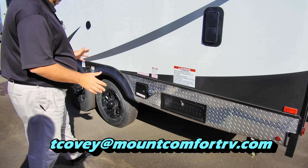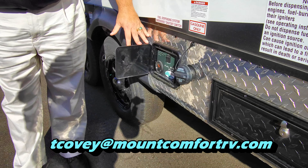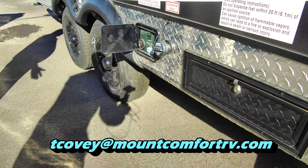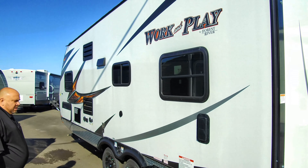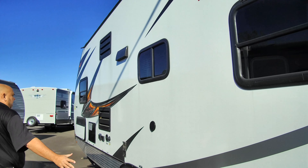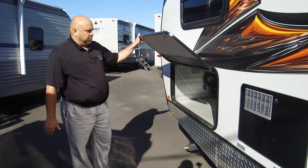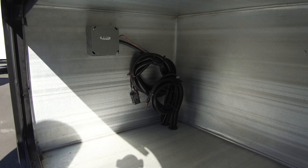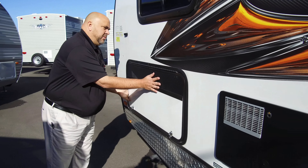Another great feature about this toy hauler is it has its own fuel system — you have your own gas station right here, 30 gallons. You can fill it up and then pull up your ATV, off-road vehicle, or golf cart and fill it back up from here. Going further along, you've got all your connections for cable, satellite, and water. This is also pre-wired for a generator — you can get whatever size generator you need. It's a great feature to have, and it's already pre-vented for it.